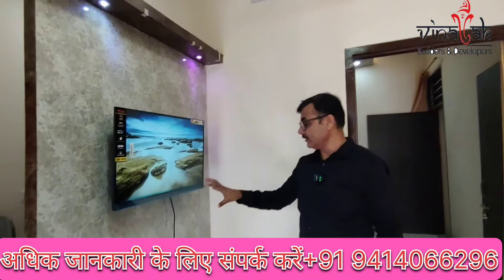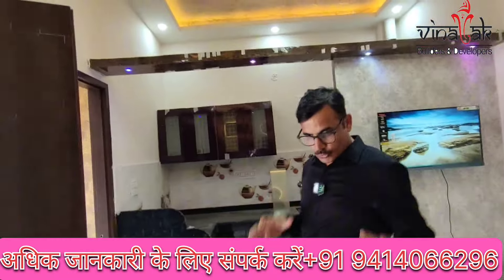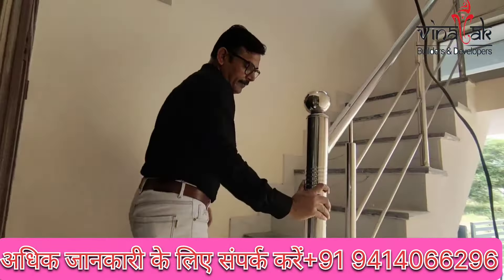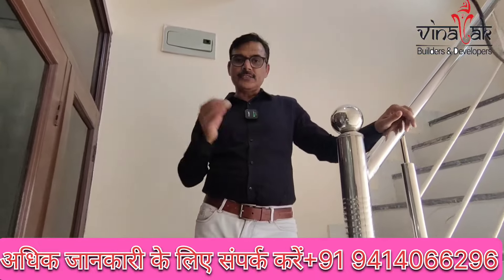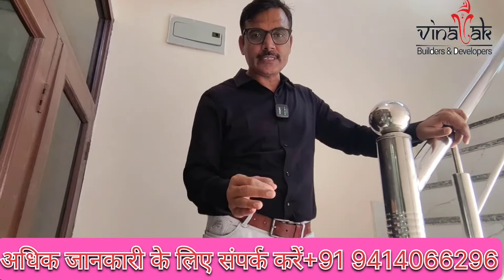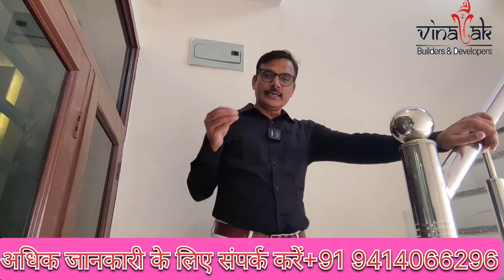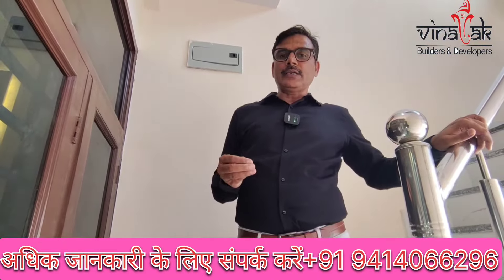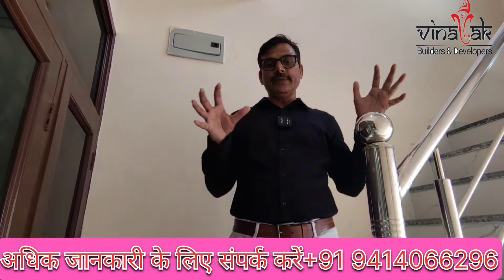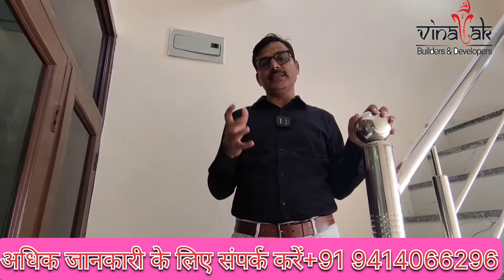This is a 2BHK unit. If we talk about distance: the railway station at Jaipur is approximately 14 km away. The 2BHK is about 8 km distance, and another reference point is about 3 km distance. All amenities — school, mall, market — are within approximately 600 meter radius.